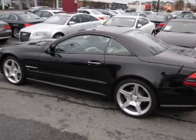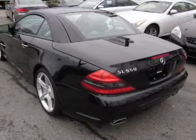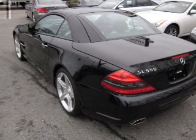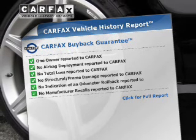GPS navigation will guide you to your destination. Treat yourself to the splendor of a premium sound system. Anti-lock brakes help you bring your vehicle to a safe stop. Memory settings are just one of the extras.